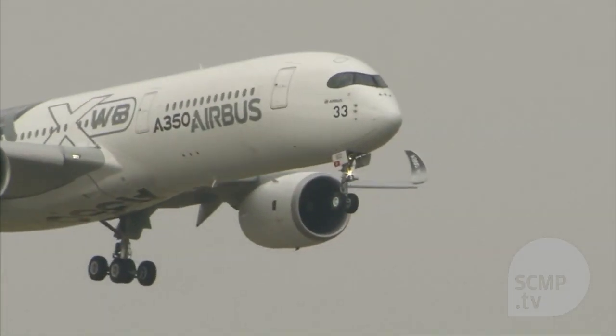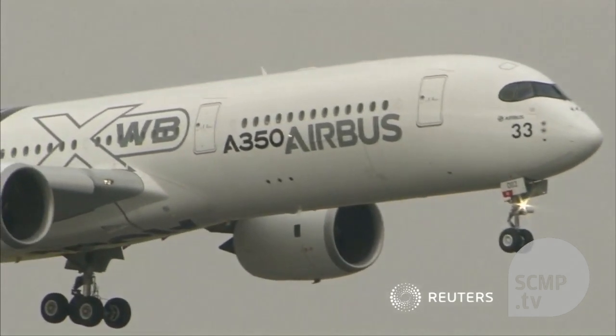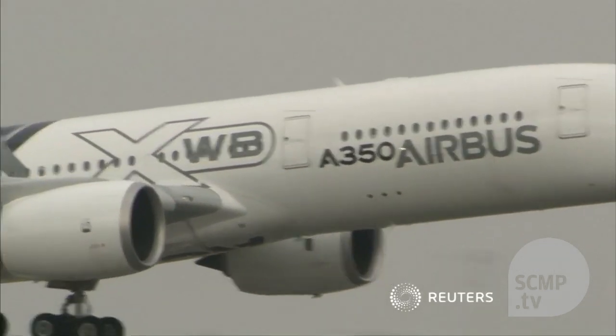The Paris Airshow is the biggest in the world, with more than 2,000 exhibitors. It runs until July 21st.